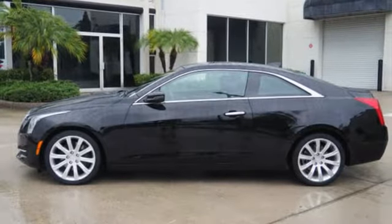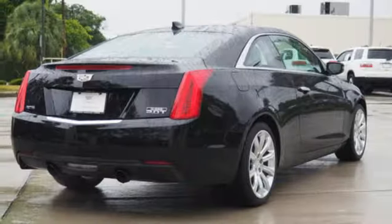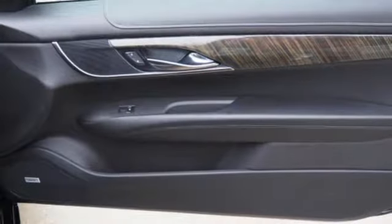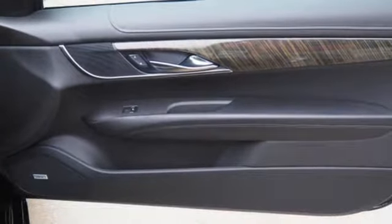It also features an intercooled turbo inline four cylinder engine, sport suspension, AM-FM Sirius XM satellite radio, manual tilting steering column, gas pressurized shocks, and automatic transmission.